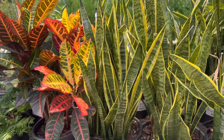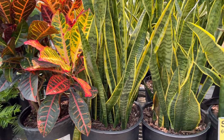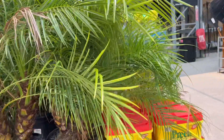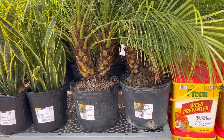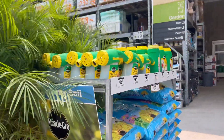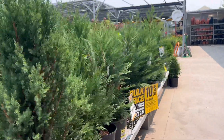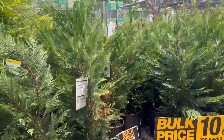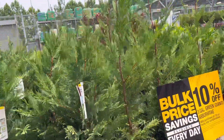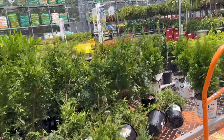They also have some tropical plants that you can bring inside. These are very expensive here — around $24 each. Here in Georgia, most tropical plants won't survive if the temperature goes below 40°F.